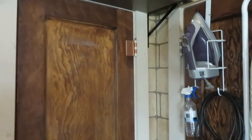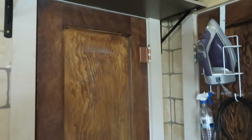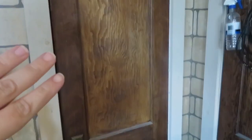Hi guys, Andrea Mills here. Today I'm going to give you a tour of my utility closet. That's what we call it. This is the corner of Tom's and my bedroom, and this is the utility closet door.